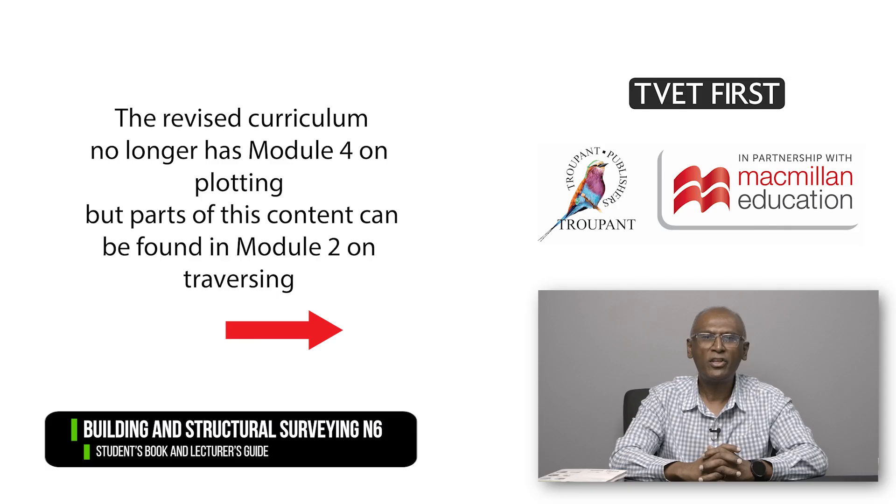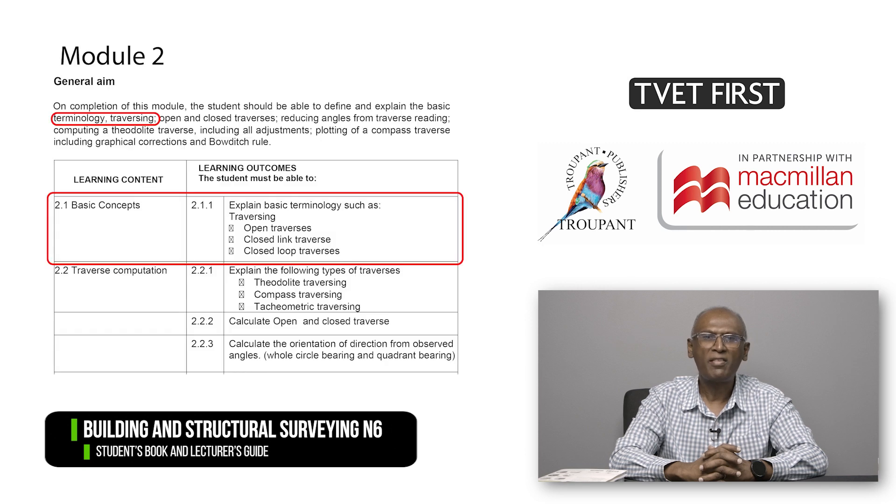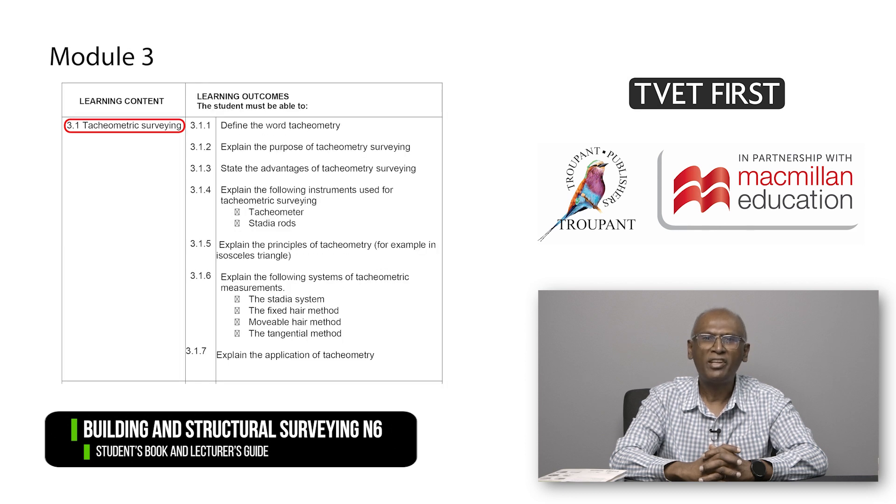The revised curriculum no longer has Module 4 on plotting, but has inserted parts of that content into Module 2 on traversing. There is a new Module 3 on tachyometry, which covers content that was previously taught in N5. The remaining modules have therefore been renumbered.